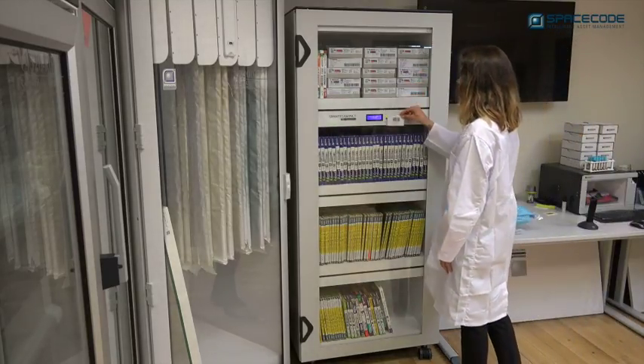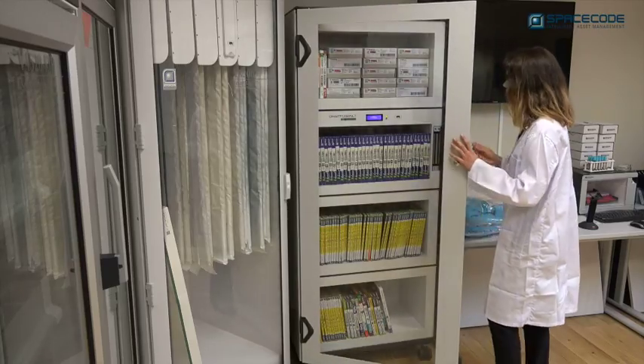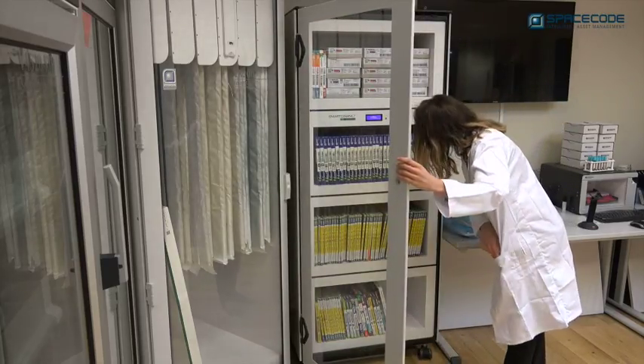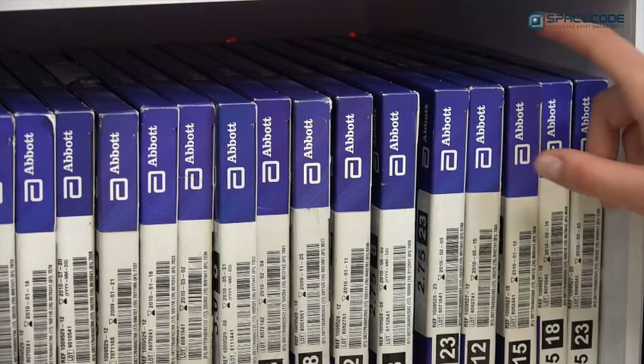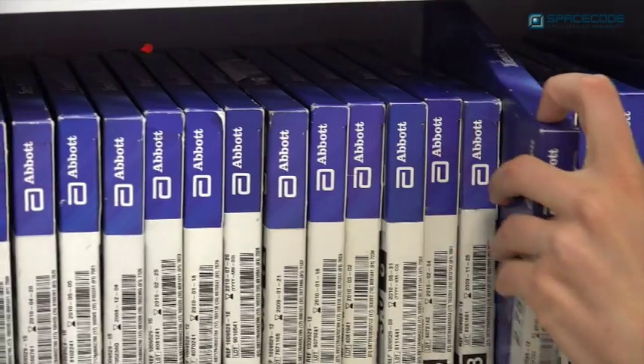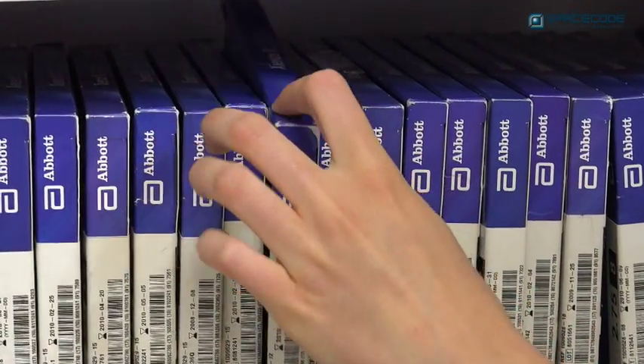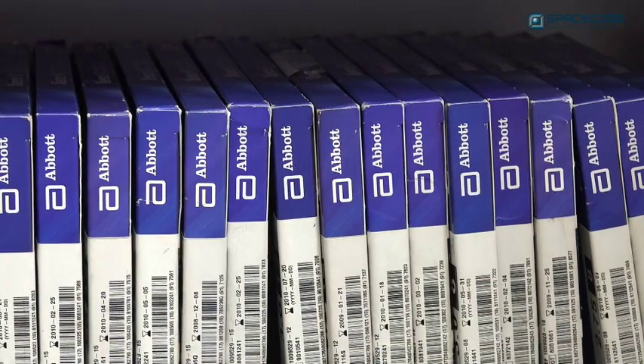Staff use a smart card linked to a patient record, resulting in automated billing and automated stock replenishment when using products from the smart cabinet. Each product is tagged with a proprietary LED RFID tag, which lights up automatically, guiding staff directly to products with the closest expiry dates.